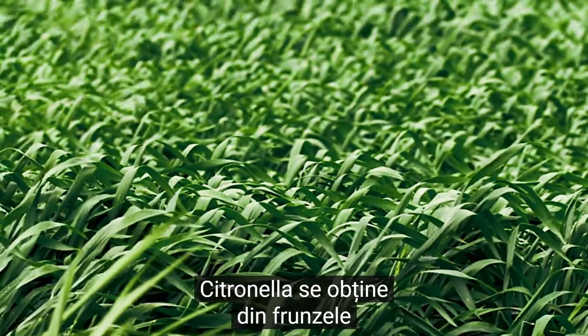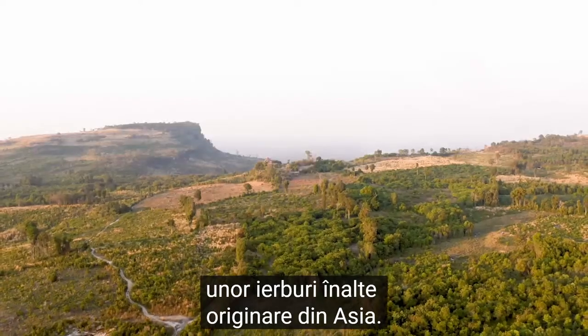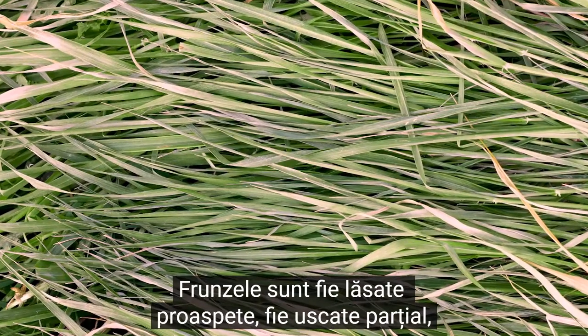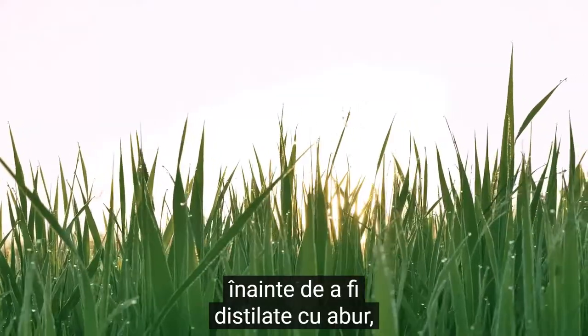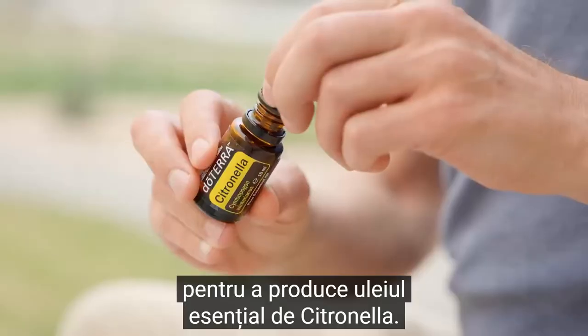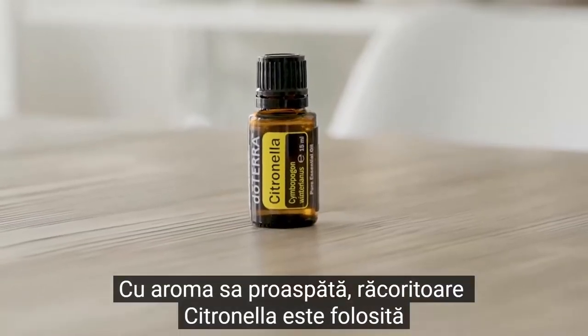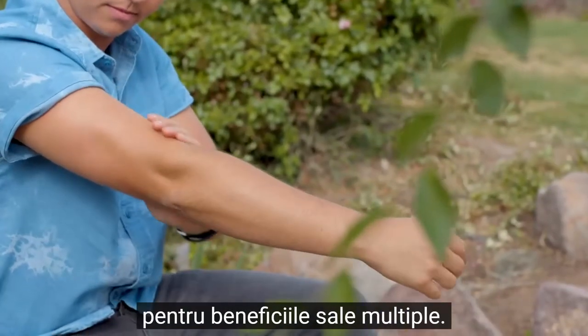Citronella comes from the leaves of a tall grass native to Asia. The leaves are either fresh or partially dried before steam distillation to produce citronella essential oil. With its crisp fresh aroma, citronella is widely used for its many benefits.